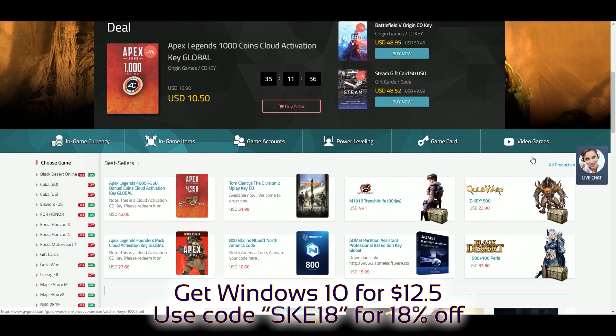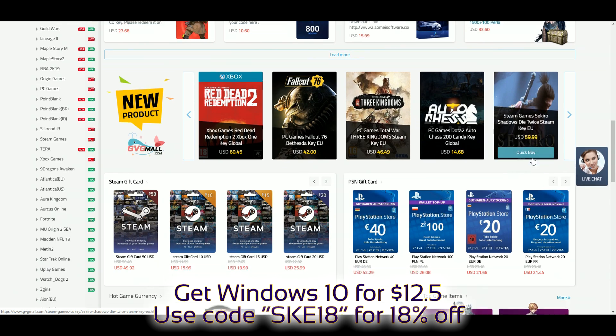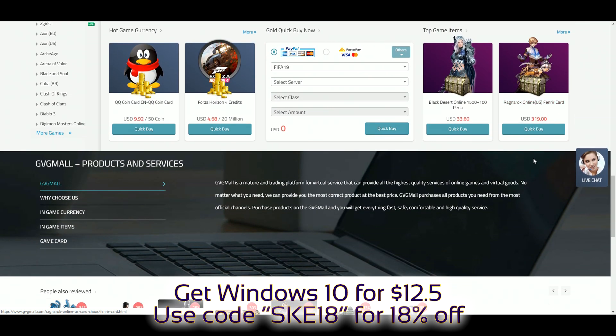If you like cheap games and servers — let me rephrase that. If you like great deals, check out JVG Mall, link is in the description.